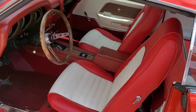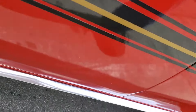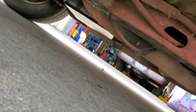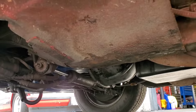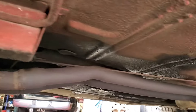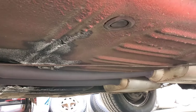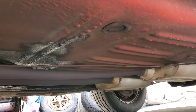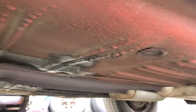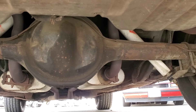I'll show you underneath real quick. It's a little dirty but really solid — no rust underneath, no rust repairs. It has a factory nine-inch rear end.